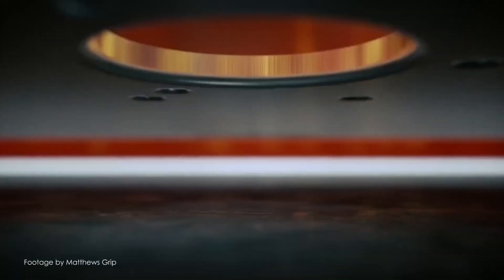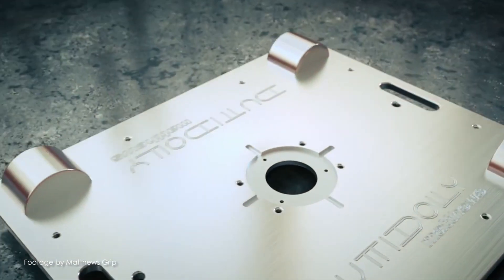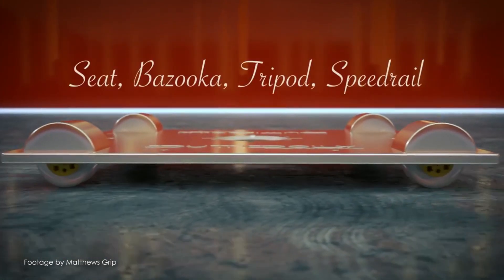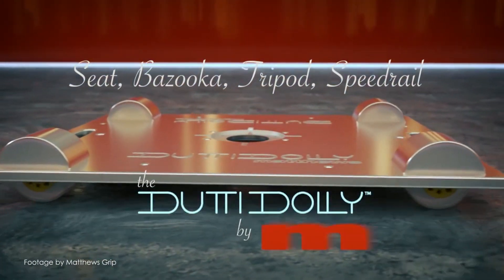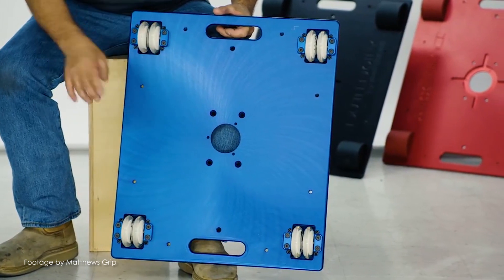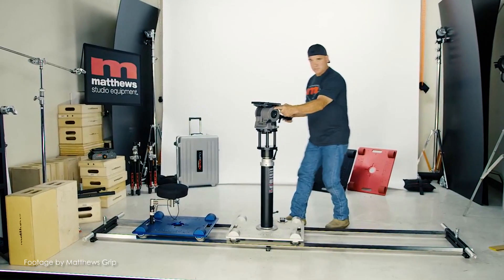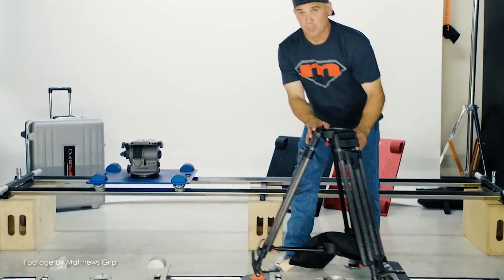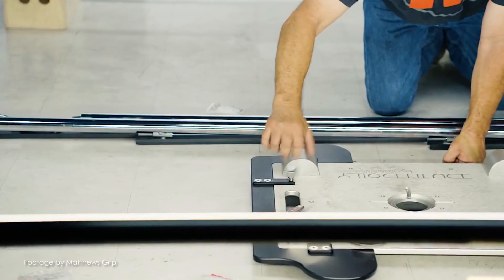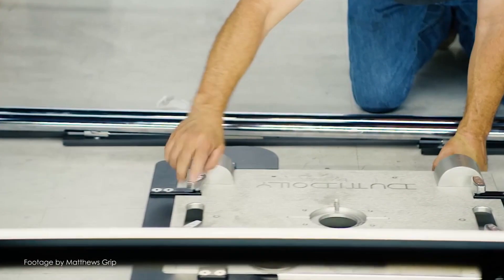The highly versatile and rugged Matthews Duty Dolly is also now available. Constructed out of high-quality machined aluminium, the square shape and universal roller system allows for a virtually unlimited number of configurations. Compatible with both larger and compact cinema cameras, the Duty Dolly also benefits from a large range of widely available track options that can be purchased from regular home improvement stores.